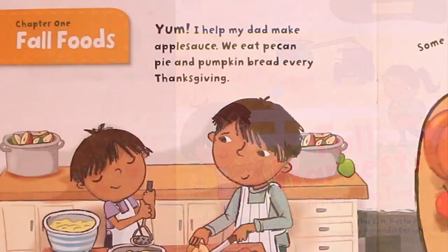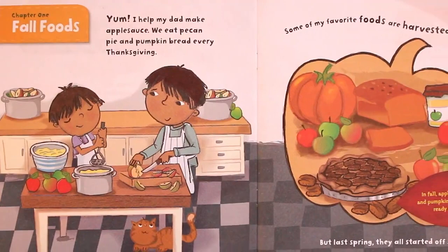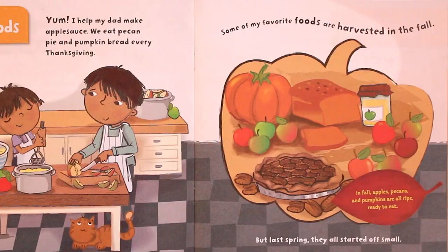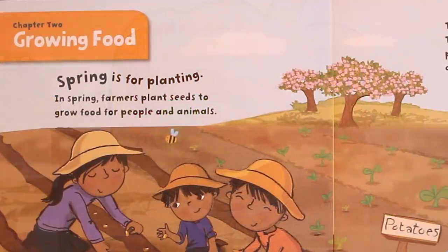Chapter 1: Fall Foods — Yum! I help my dad make applesauce. We eat pecan pie and pumpkin bread every Thanksgiving. Some of my favorite foods are harvested in the fall. But last spring, they all started off small. In fall, apples, pecans, and pumpkins are all ripe, ready to eat.